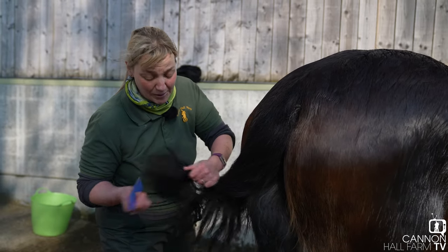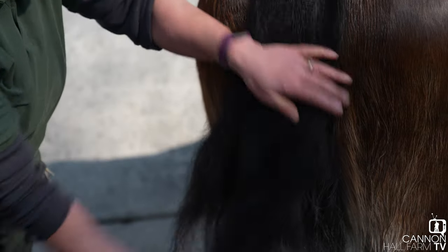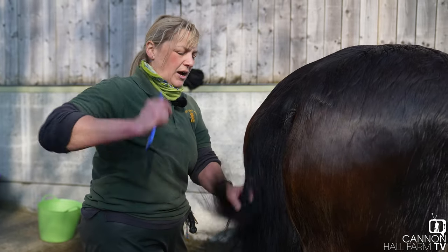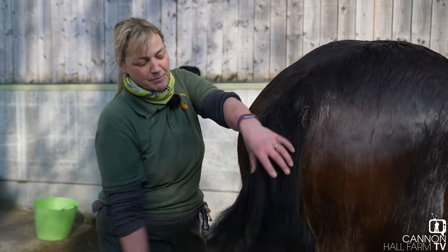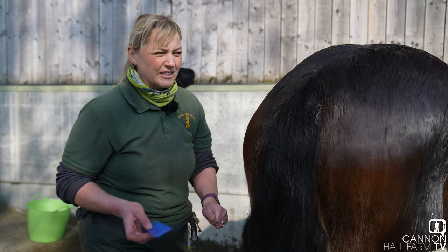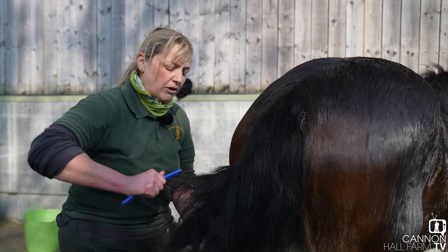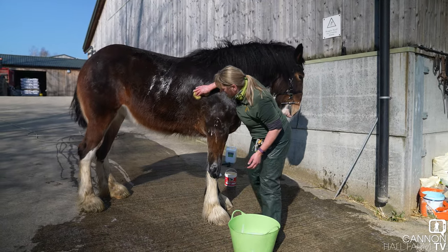Sunday will be a bag of nerves as it always is when you're showing. Blossom is three now so she's actually in a different class to last time. I don't know how many are in the class, but speaking to a couple of people I know with Shires, I think there are at least two other three-year-olds going, so we'll have at least three entries. As everybody says, we'll see what happens on the day.